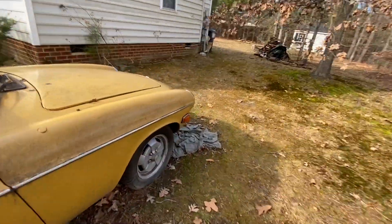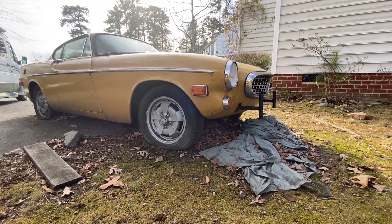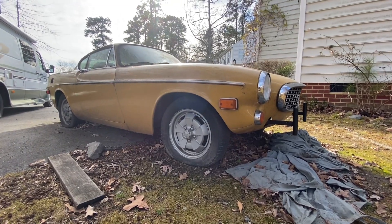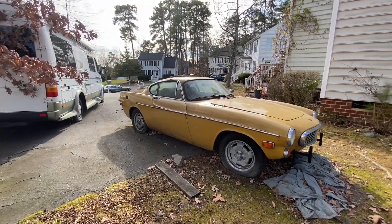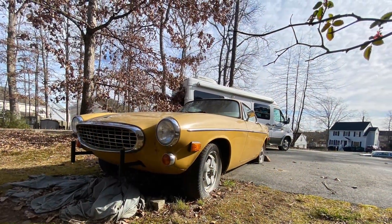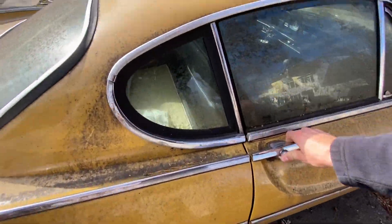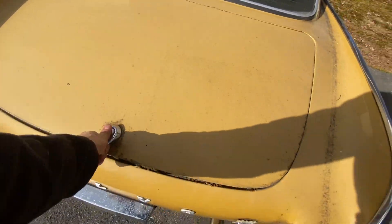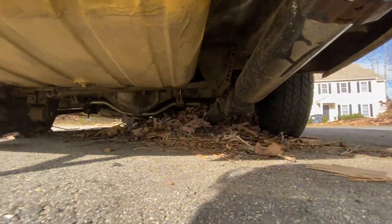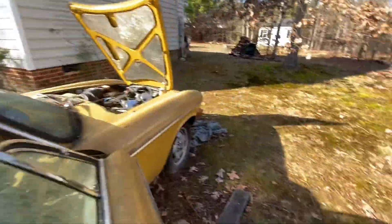I think we've definitely seen them in worse condition — the one we picked up from New Jersey was definitely worse. I'm not a P1800 expert, but it could be a later or earlier model. I don't want to get too far in depth until the owner gets here, but when he does, we'll check it out some more.